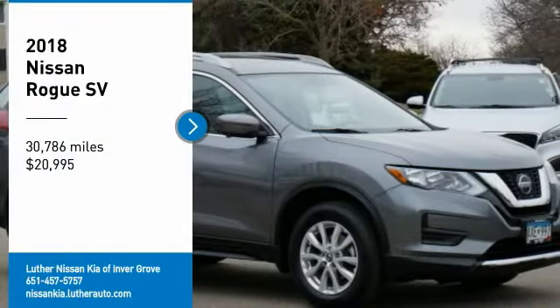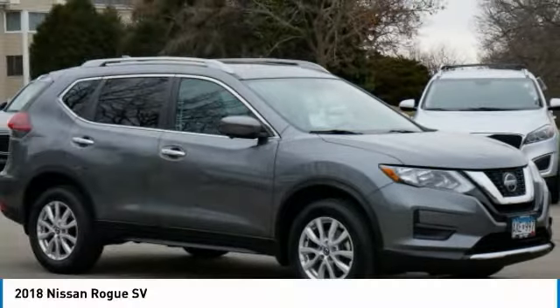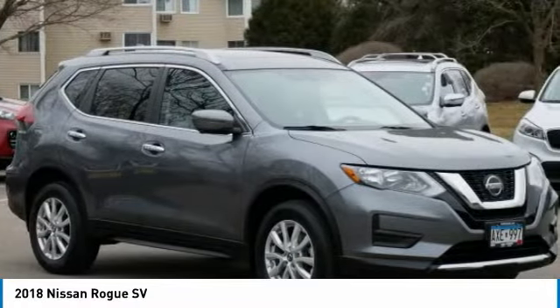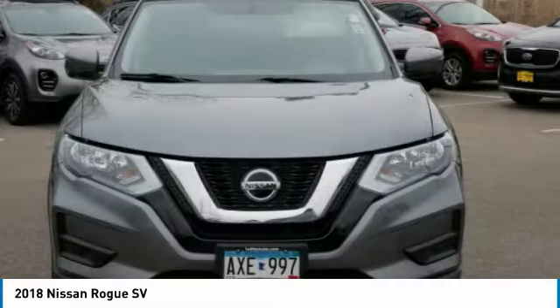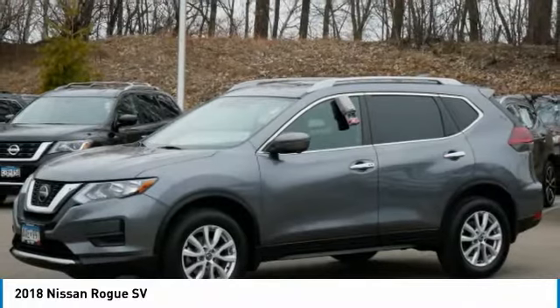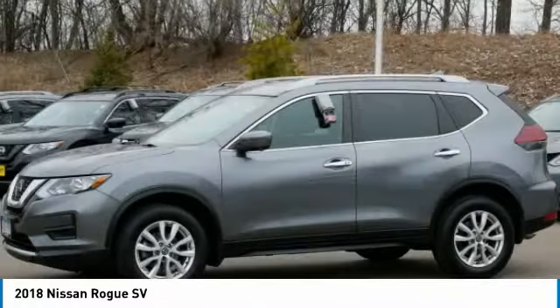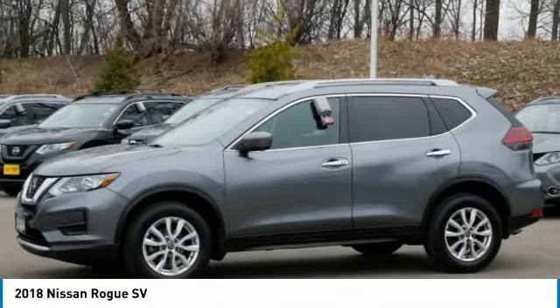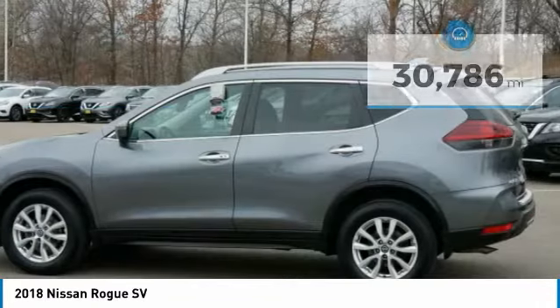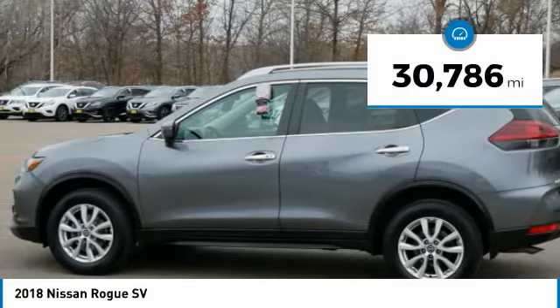Come test drive the 2018 Rogue. The stylish Rogue gets 27 miles per gallon and still boasts nearly 58 cubic feet of cargo space. With a five-star side impact safety rating and confident handling, the Rogue is more than you expect and everything you deserve, and is priced below $25,000. This vehicle has less than 35,000 miles.